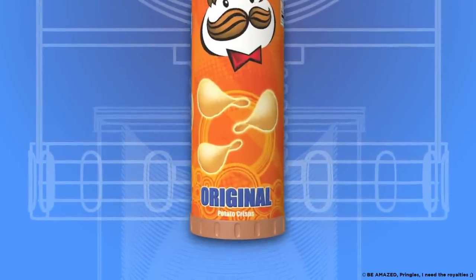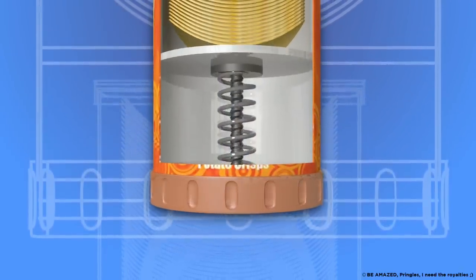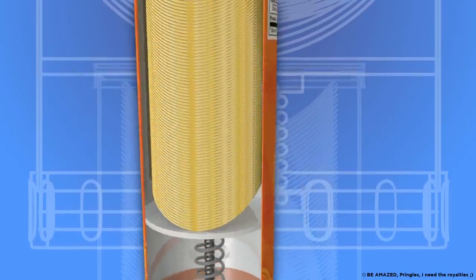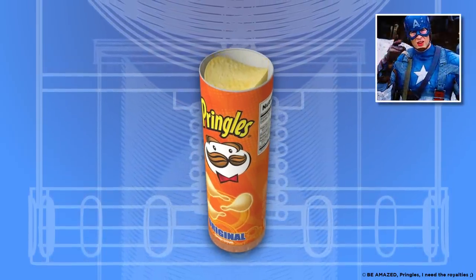By adding a twistable bottom, a compressible spring, and a raisable platform to the classic Pringles tube, we could have a revolution on our hands. Engineers, at the ready — your world is counting on you.